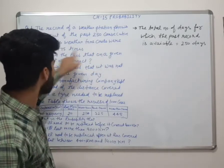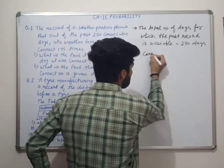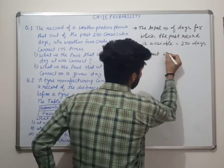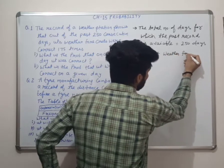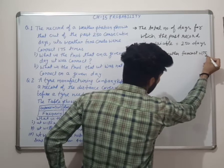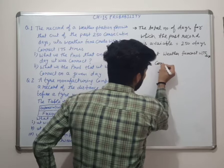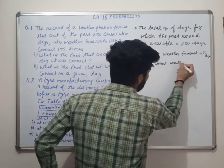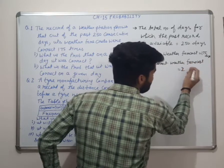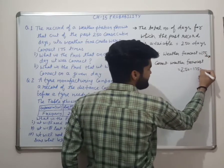Weather forecast were correct 175 times — that is 175 days. Not correct weather forecast: 75 days.